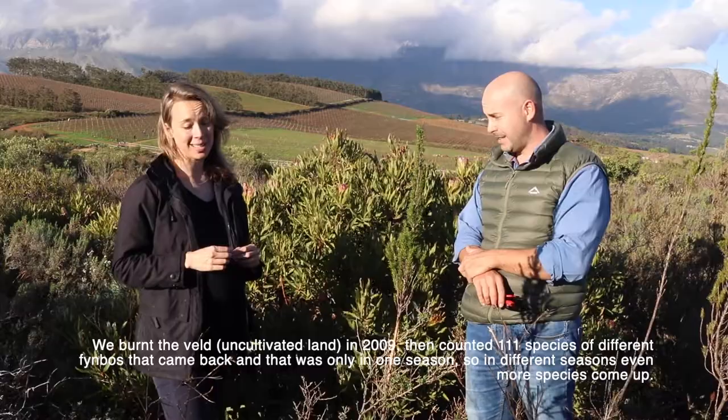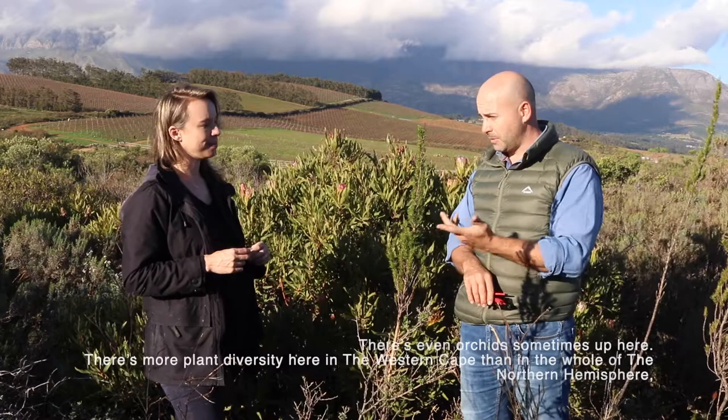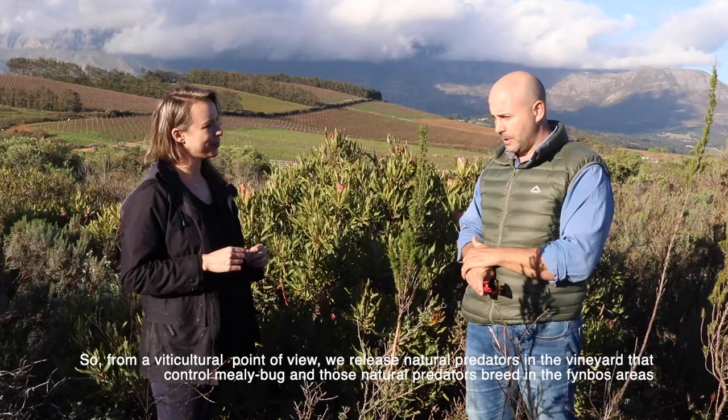In different seasons even more species will come up - there are even orchids at certain times of the year. There's more diversity on the Schapenberg or in the Western Cape than in the whole Northern Hemisphere, so it's really worth protecting.